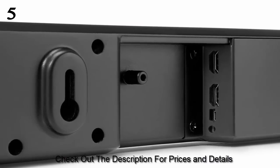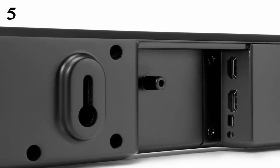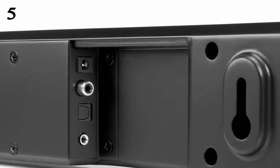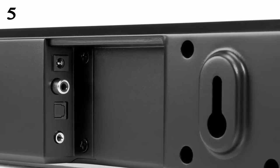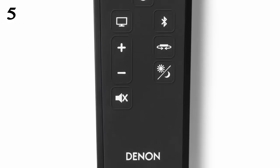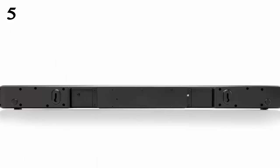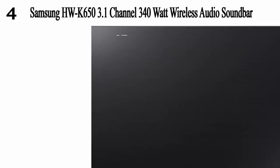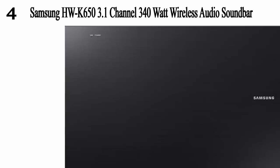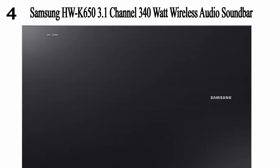Its virtual surround sound effect replicates a multi-channel speaker system, giving you a theater-like sound experience right in your home. Use your Bluetooth-enabled smartphone or tablet to stream music directly through the soundbar system. You can also connect wired devices using the analog RCA jack and still experience high quality sound output.